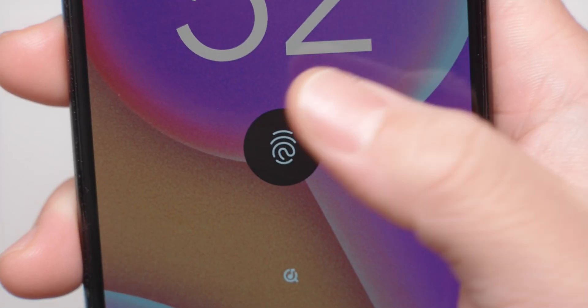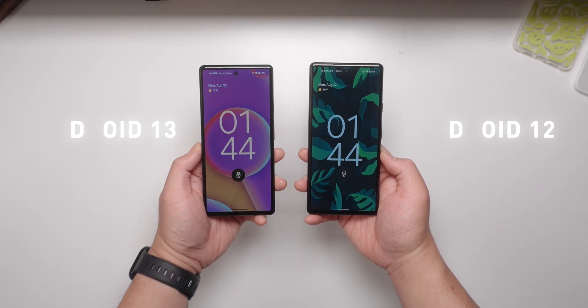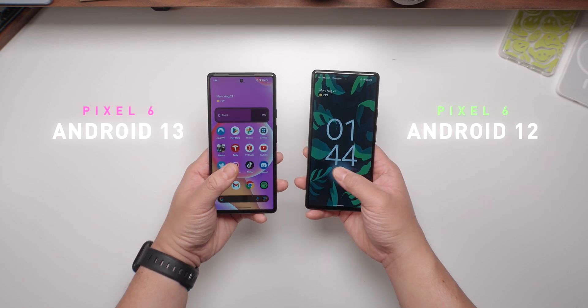I've been running the Android 13 beta since it came out back in May, and now that Google pushed out the final build, it's time to compare the two. For Pixel users, here are some changes I noticed personally and what you should expect if you haven't updated yet. Visually, there's not a whole lot of changes like what we saw at IO — there wasn't really a huge emphasis on a UI overhaul.